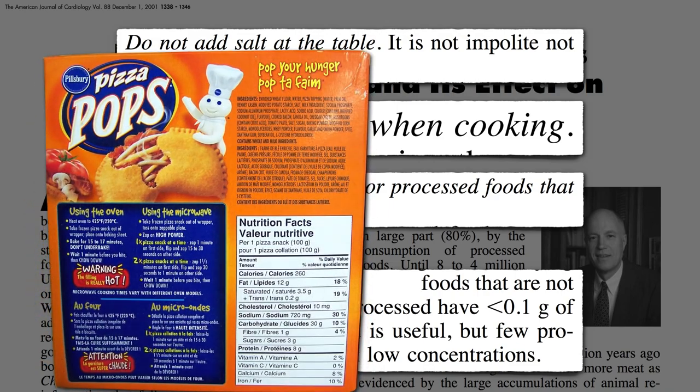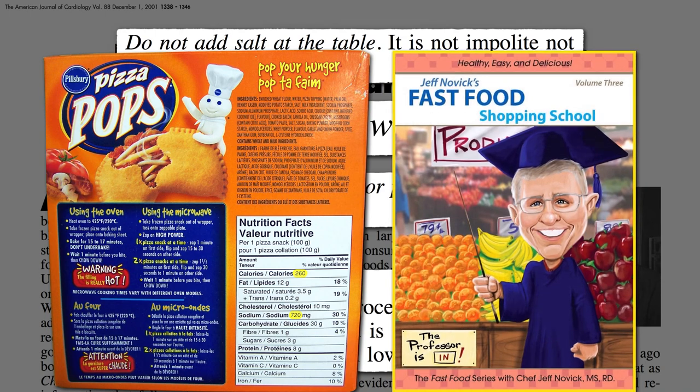Or you can shoot for fewer milligrams of sodium than there are calories. For example, here the sodium is 720 and the calories are 260. Since 720 is greater than 260, this has too much sodium. That's a trick from dietitian Jeff Novick. It works because most people get around 2,200 calories a day, so if everything you ate had more calories than sodium, you'd slip under the 2,300 milligrams of sodium upper limit for healthy people under age 50.